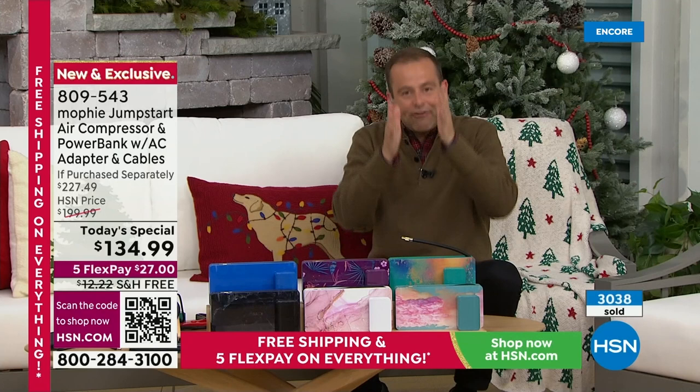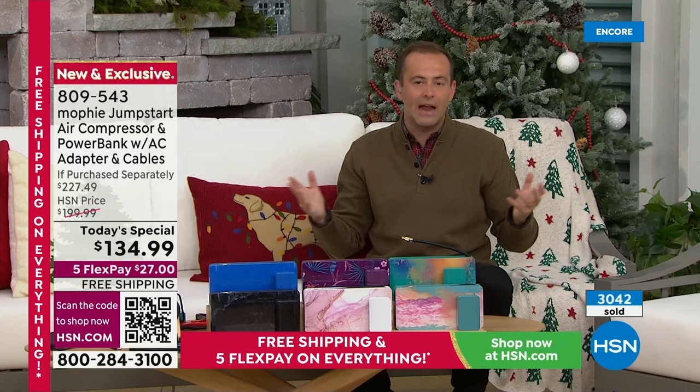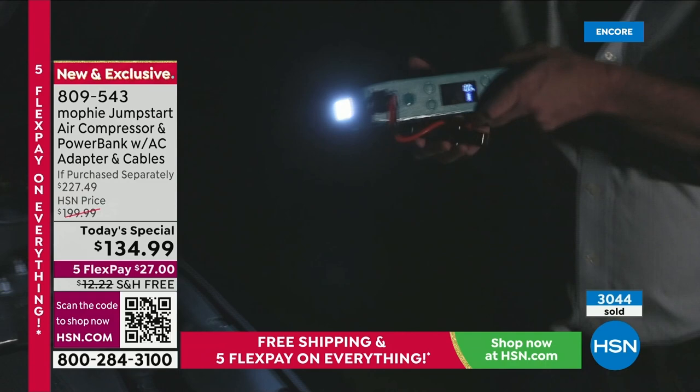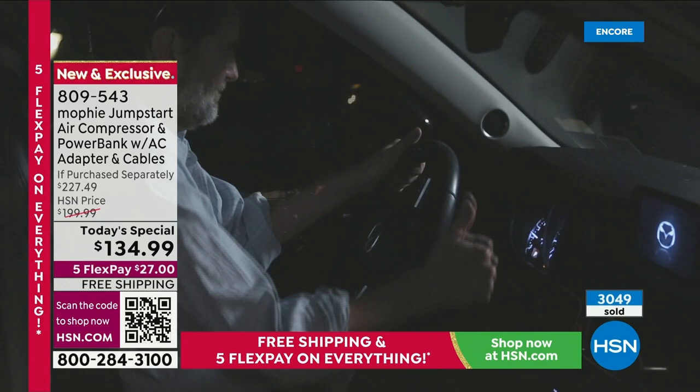We have to stop and address the fact that this is an official and original, authentic Mophie product. Mophie is regarded as the crème de la crème, the premium name, the premium brand. Available in the very best stores — the fact that Mophie has done this exclusively for us here at HSN is a really big deal. There is a quality and standard you expect, and that's why they provide a two-year warranty.